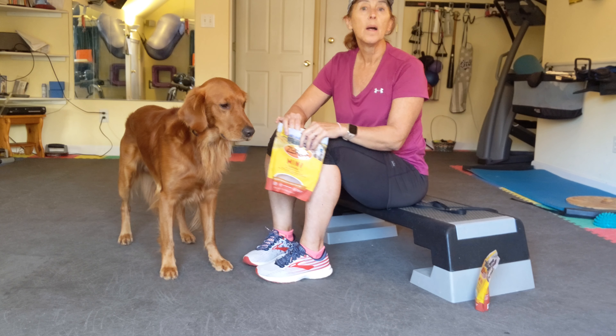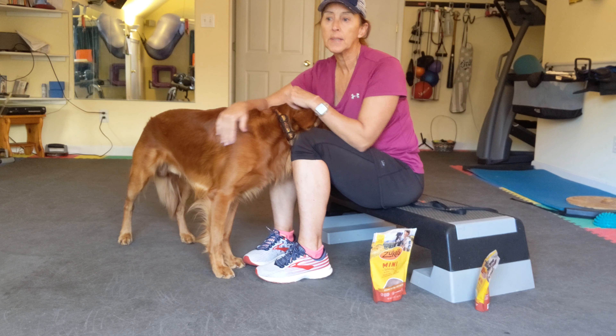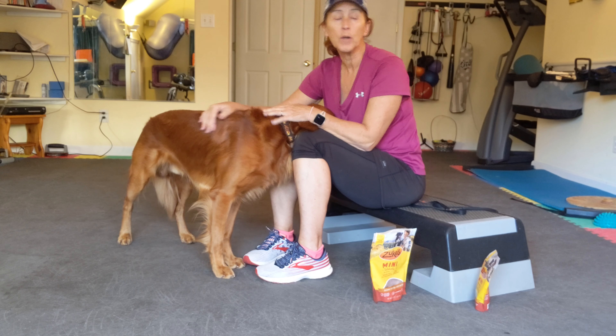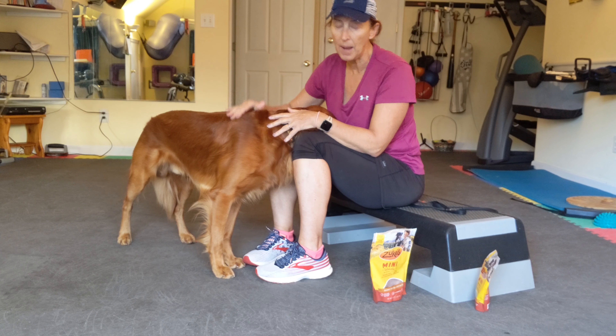Hi there. I'm going to show you a little video of It's Your Choice. Ticket's not going to do this very well because he already knows the game, so getting him to dig at my hand is not going to happen.